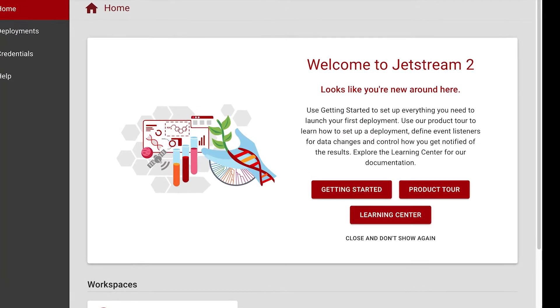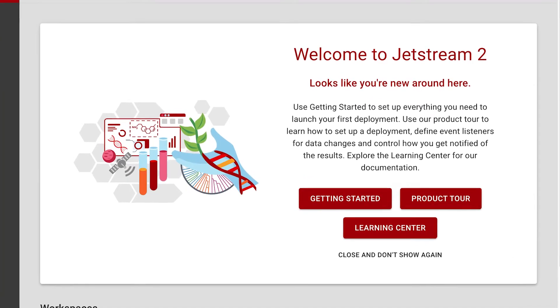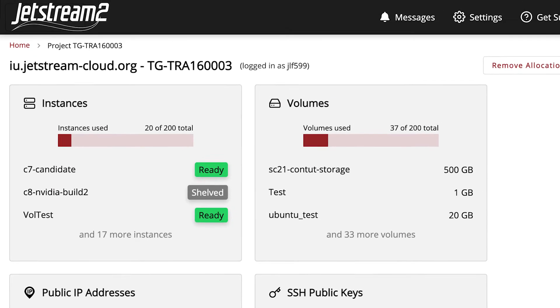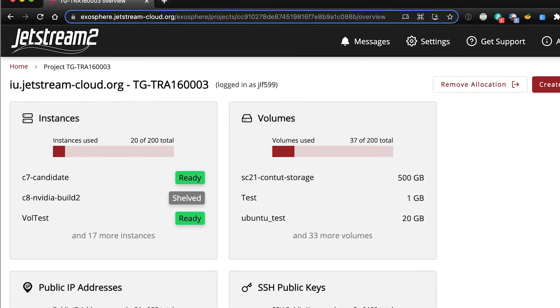Jetstream 2 is designed to be easily used by researchers who have limited experience with high performance computing and software, in hopes of serving smaller academic communities with no previous access to such resources.